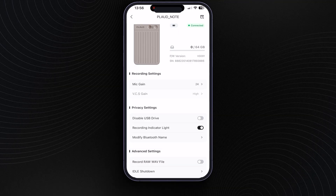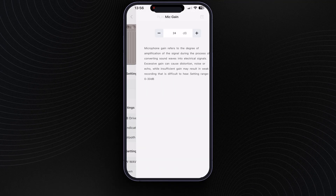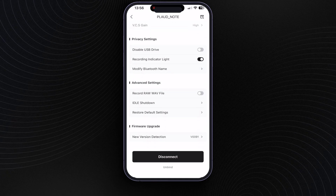In terms of device management, that's all done through the app too. Here in the top left, we can play with things like mic gain, privacy settings — more on privacy shortly — and also other things like recording really high quality audio files and updating firmware settings.